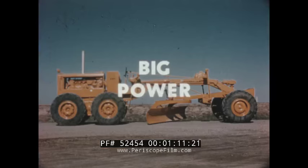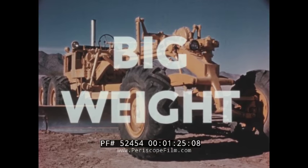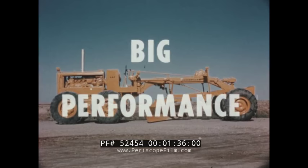The Number 14 is big in every respect. Its turbocharged Caterpillar-built diesel engine produces 150 horsepower. Weight-wise, the Number 14 weighs in at twenty-nine thousand two hundred eighty pounds, with over twenty-two thousand pounds on the drivers where the work takes place.